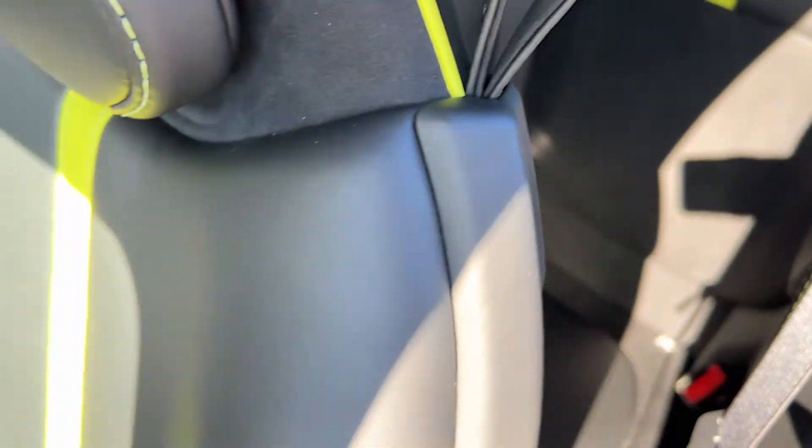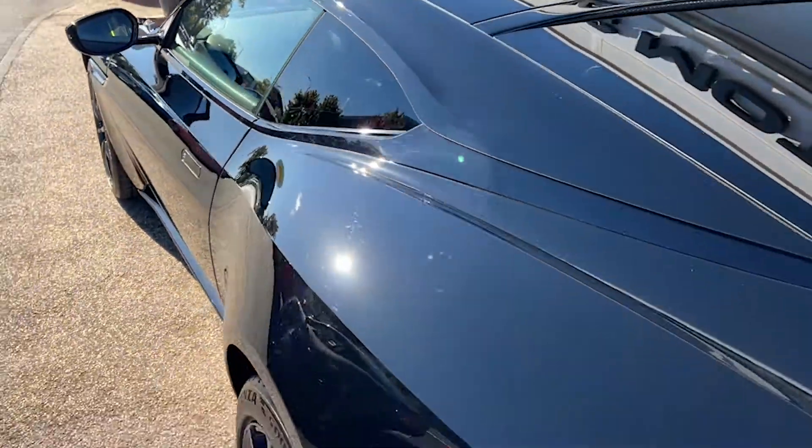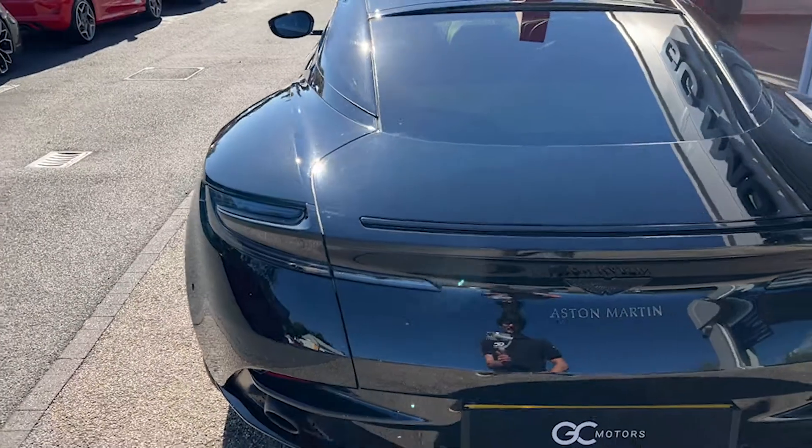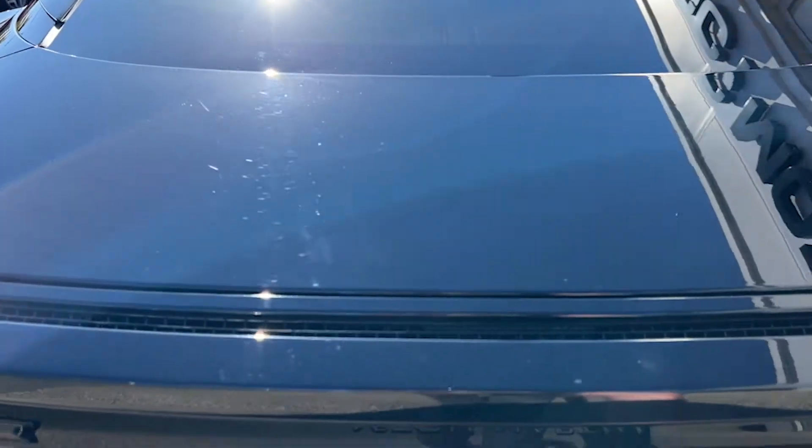The rear seats are the same — black leather with Alcantara inserts and light green details, all in a fantastic condition as you can see. Coming round to the back, we'll show you the boot space — a good size for the type of vehicle it is, and in a good condition as you can see.